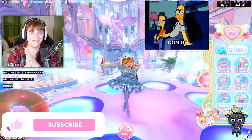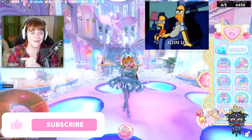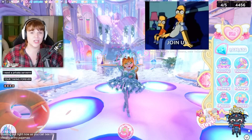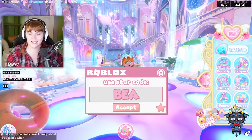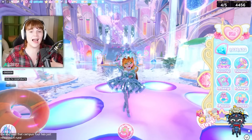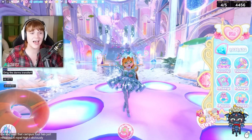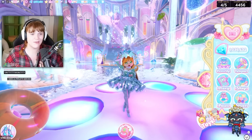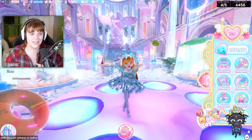Hello everyone, my name is Mee and welcome back to my channel. I am freaking out right now — as you can see I'm literally in my pajamas. I was about to go to bed when my friend messaged me and said that Campus 4 has just released in Royal High. I didn't believe them, but they are genuinely telling the truth — Campus 4 did just release in Royal High. It is not a drill.